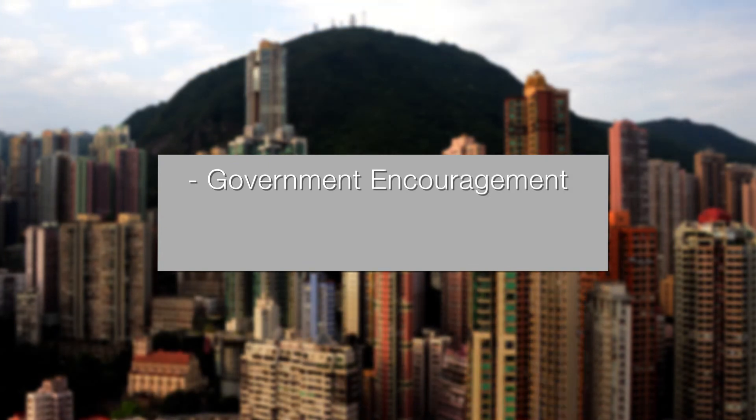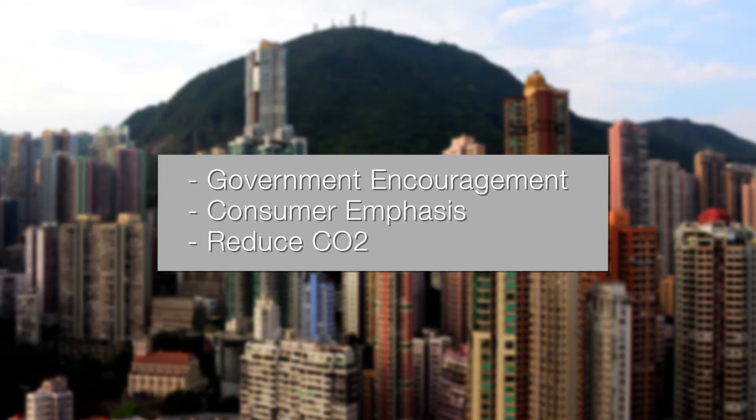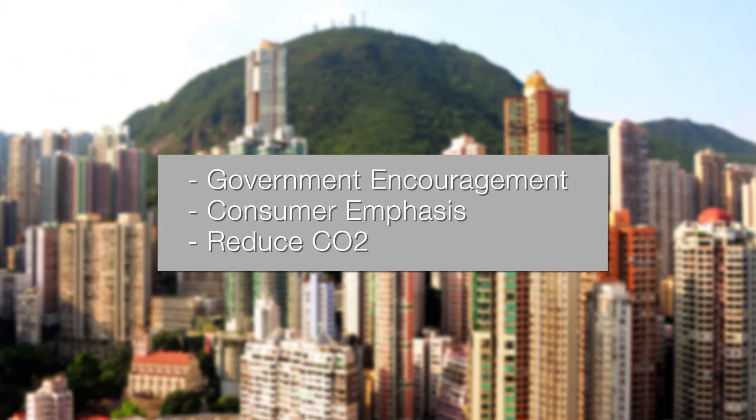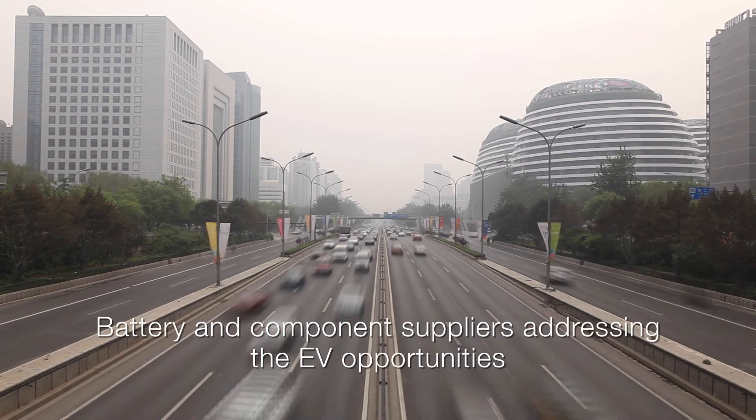Spurred by Chinese government encouragement, European consumer emphasis, and a global desire to reduce CO2 emissions, original equipment manufacturers are increasing EV shipments. Battery and component suppliers are taking advantage of the resulting opportunities.